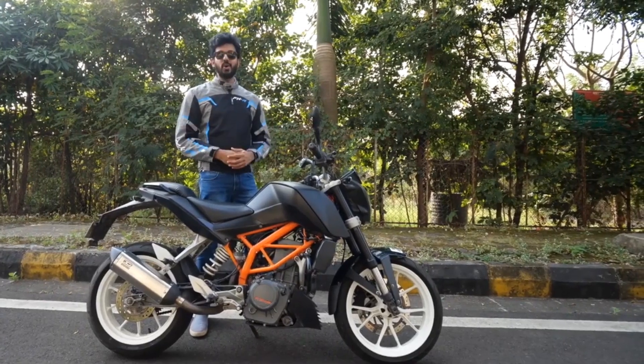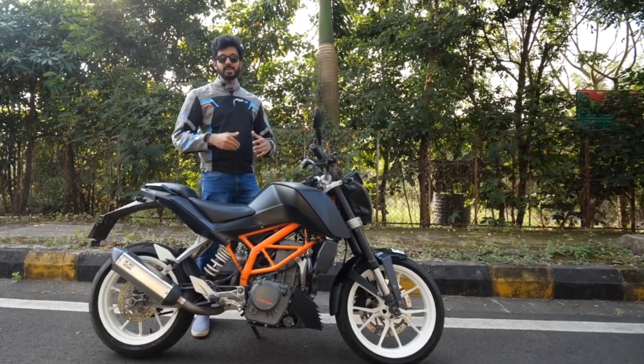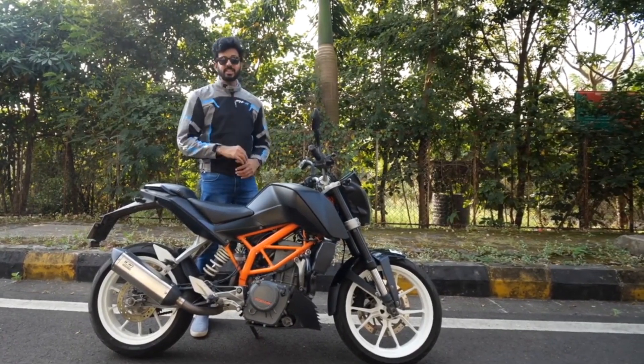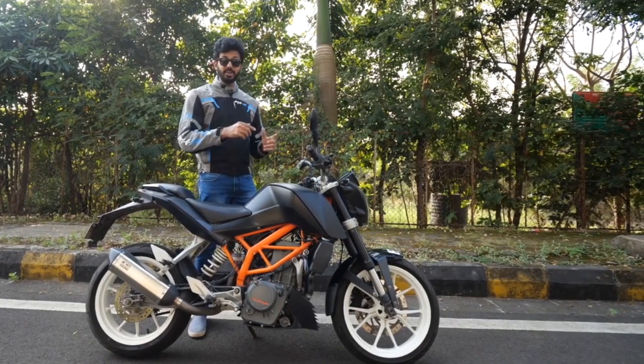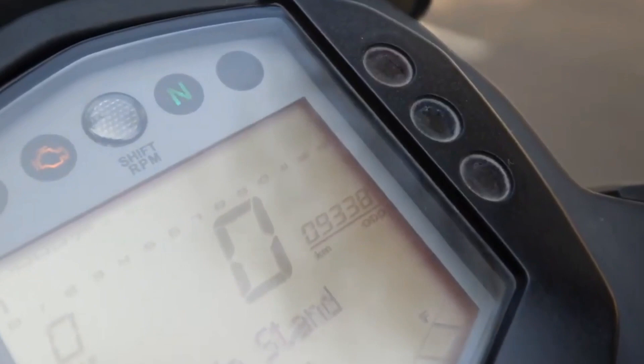Hi guys and welcome to another vlog. This is my beloved KTM Duke 390 and it's just completed 6 years this month. I have used it so sparingly that I feel embarrassed to tell you how many kilometres I have done on this motorcycle — under 9,500 kilometres.